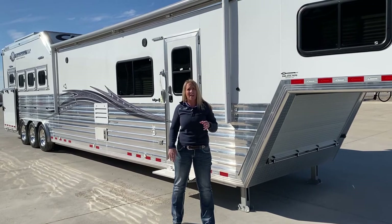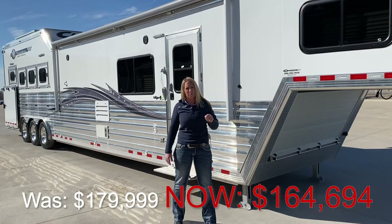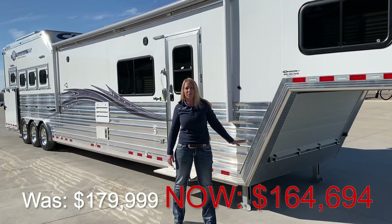I mean, you name it, this trailer has it, and you are saving thousands of dollars, especially with the new trailer bump up in price — you're never going to get this trailer for this price again.